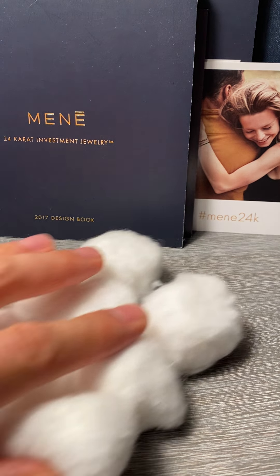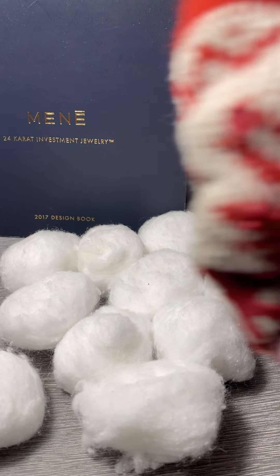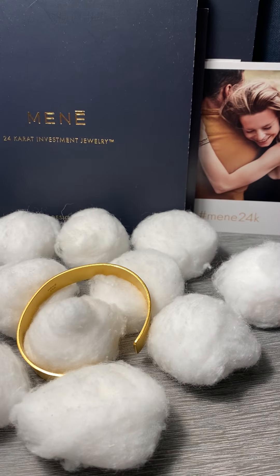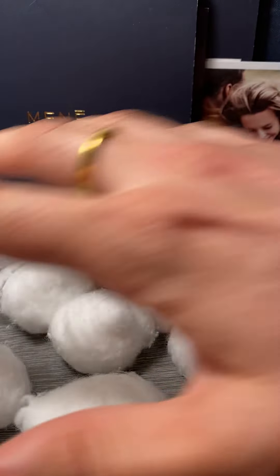So if you know me, you'll know that none of my jewelry is ever touched by human hands. I use this soft sock to handle it and I rest it on this pillowy group of cotton balls. None of that's actually true.